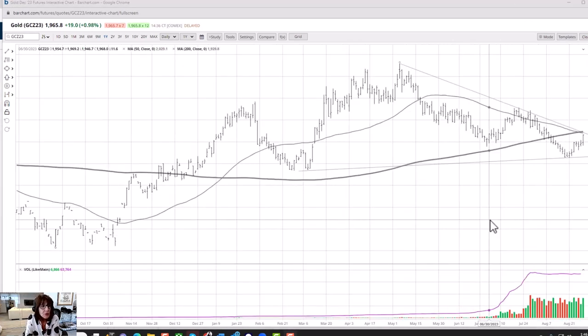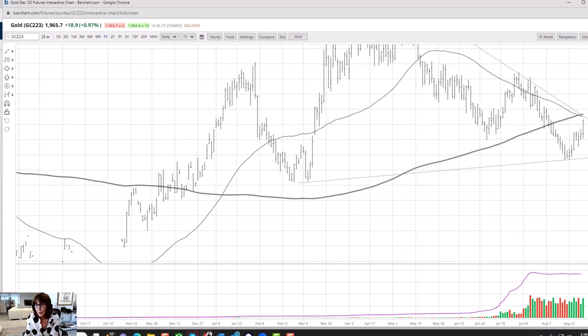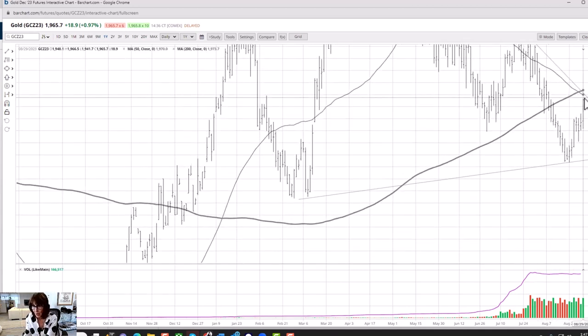Looking at the gold chart — this is the December contract. You don't really want to trade the spot because the volume is way lower. Last week we said that as long as this held above the $1,900 level looking at spot, we were still bullish, and so far that's looking to be the case. However, now is when the rubber meets the road because we're getting into a few areas of resistance all converging. Number one is the 50 crossing below the 200, putting us in a death cross or bearish phase. Number two is a trend line we drew in last week coming in at around $1,974.